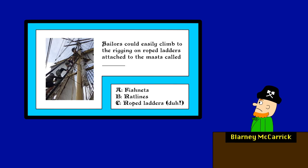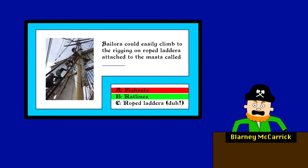Next question. Sailors could easily climb to the rigging on roped ladders attached to the masts called... Well, they do look like fishnets. I'll go with that — fishnets! Wrong again. The answer is B, ratlines. Your mother was a ratline!